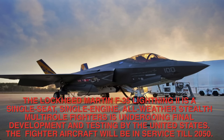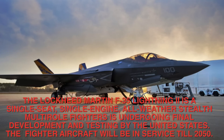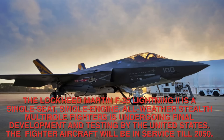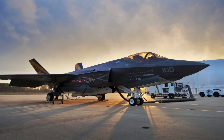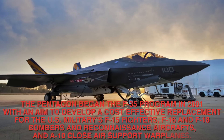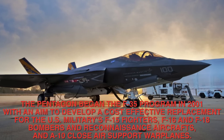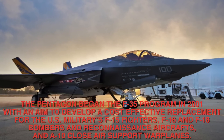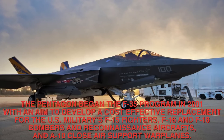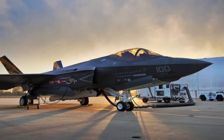The Lockheed Martin F-35 Lightning II is a single-seat, single-engine, all-weather stealth multi-role fighter undergoing final development and testing by the United States. The fighter aircraft will be in service till 2050. The Pentagon began the F-35 program in 2001 with an aim to develop a cost-effective replacement for the U.S. military's F-15, F-22, F-16, F-18 bombers and reconnaissance aircraft, and A-10 close-air support warplanes.